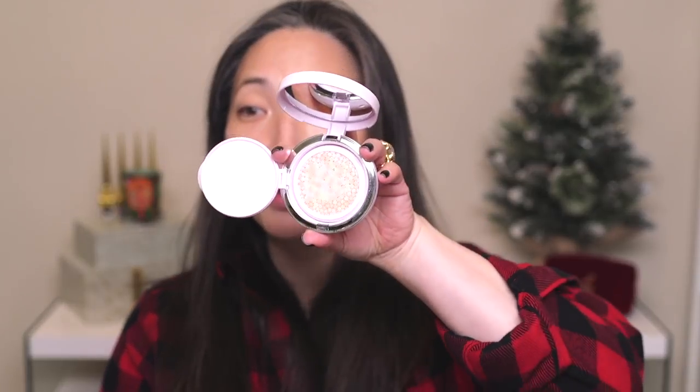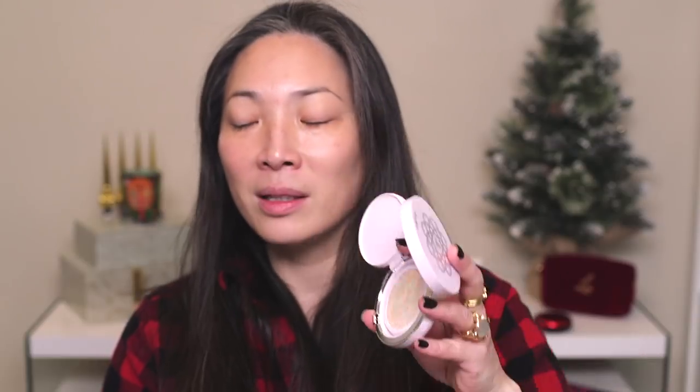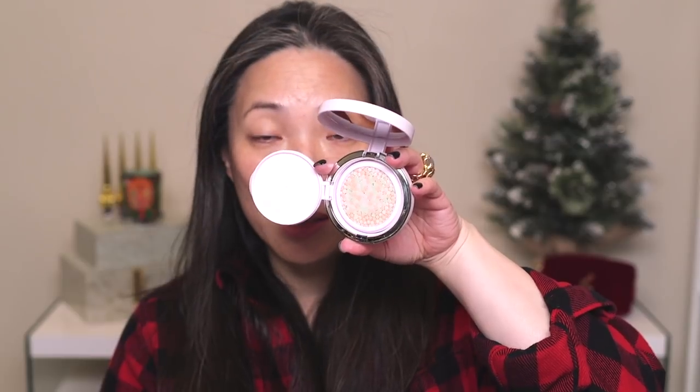Now that we have everything picked out, let's start with the primer — the Guerlain Meteorites Glow Pearls Cushion Primer. I love this primer if you have dry skin or your skin looks a little dull and you want a little glow. Too bad it's limited edition. Here's what the cushion looks like — it has all those little glow pearls in there.